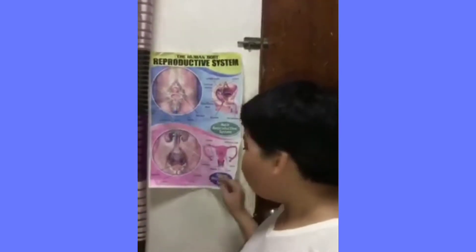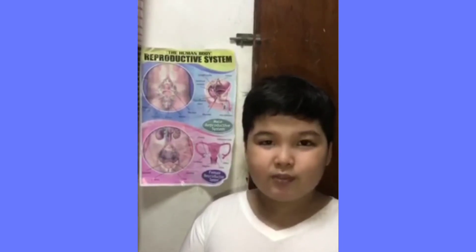Penis. The penis is located above the scrotum. It is made of spongy tissue and blood vessels.